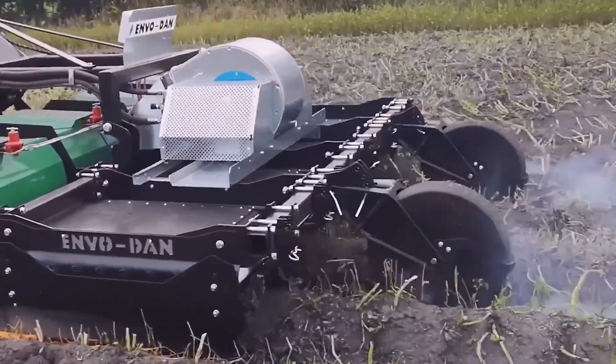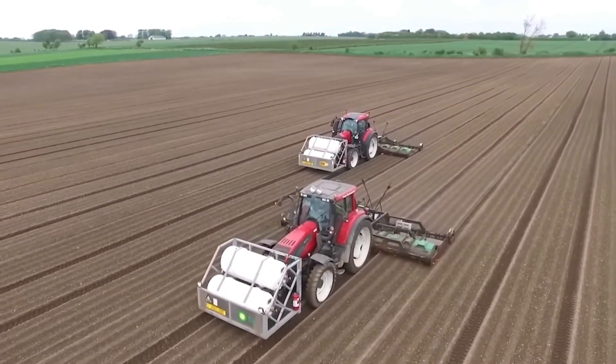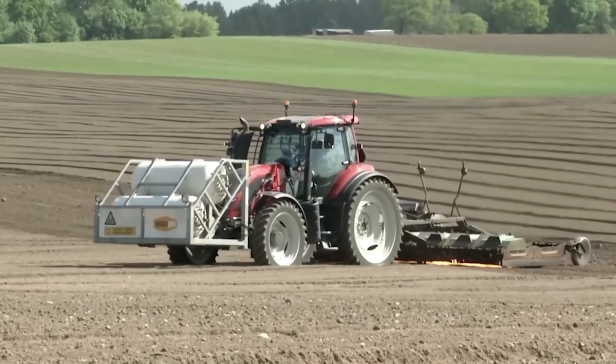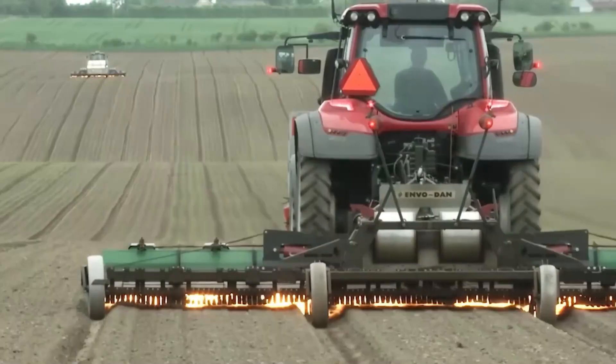The E-Therm can be towed behind a tractor and offers adjustable steam output depending on weed density and soil type. It's a powerful solution for weed control that supports clean farming practices and protects soil and water health.